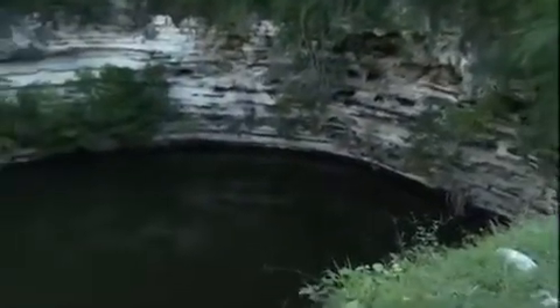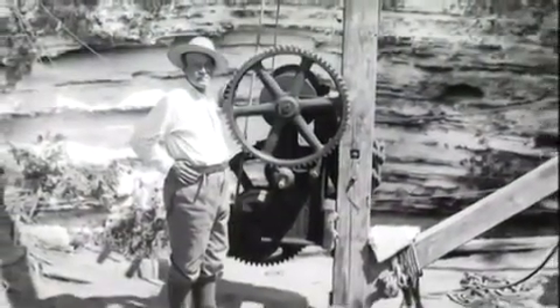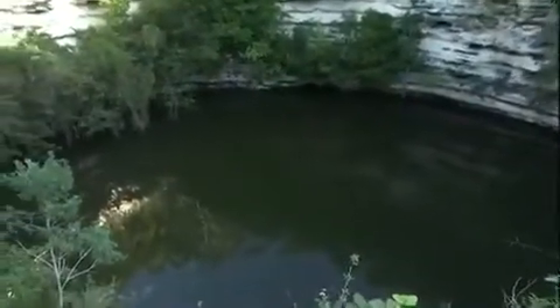Some have suggested that the losing team captain's headless body was laid to rest in one of these sacred cenotes — pools of water where gods were thought to dwell. In the 1920s, archaeologist Edward Thompson dredged out this cenote in Chichén Itzá, and sure enough, he found human bones.